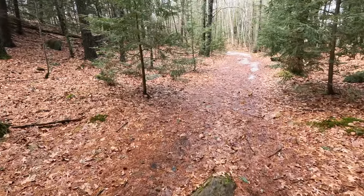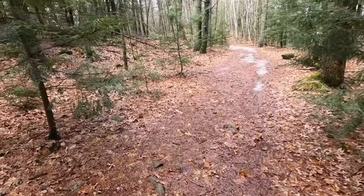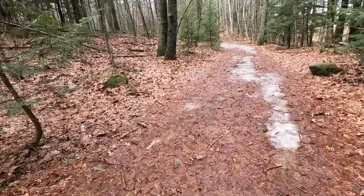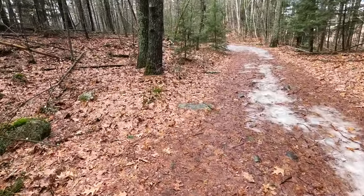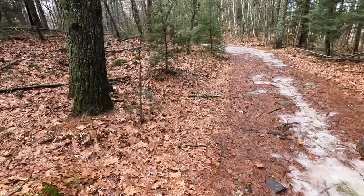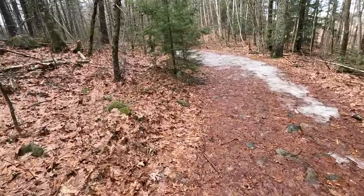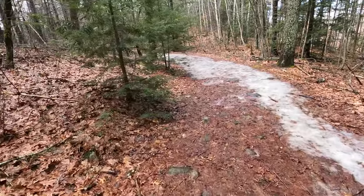I'm probably going to set a few records. As you can see, there's still a little bit of ice and snow left over. Probably going to be a muddy trip. I think that's why I've chosen to take some of the higher elevations on this usually fairly flat trail system.